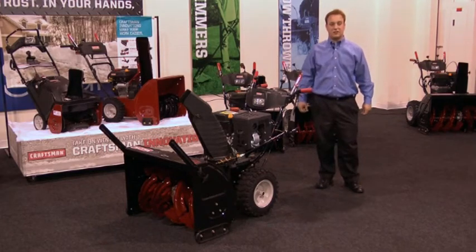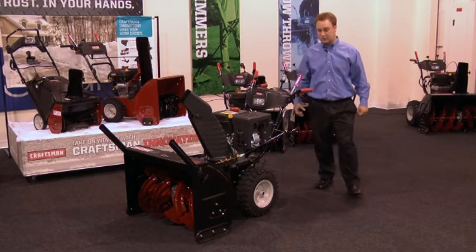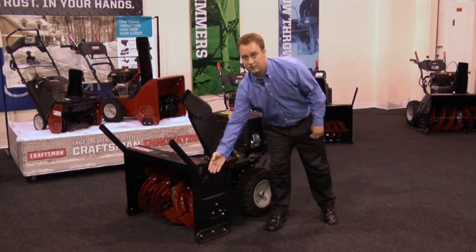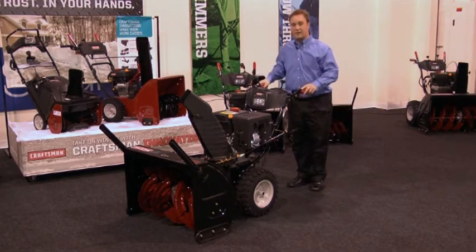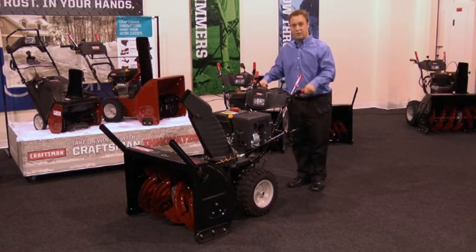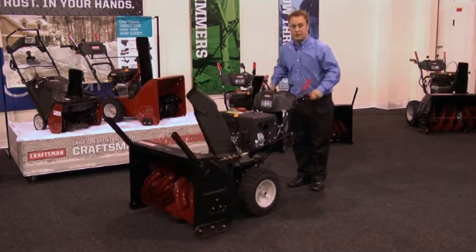CX-Series Snow Throwers are for the customer who is looking for the most premium features, including overhead valve engine, tool-less drift cutters, LED headlights, single hand operation, heated hand grips, and easy power steering.